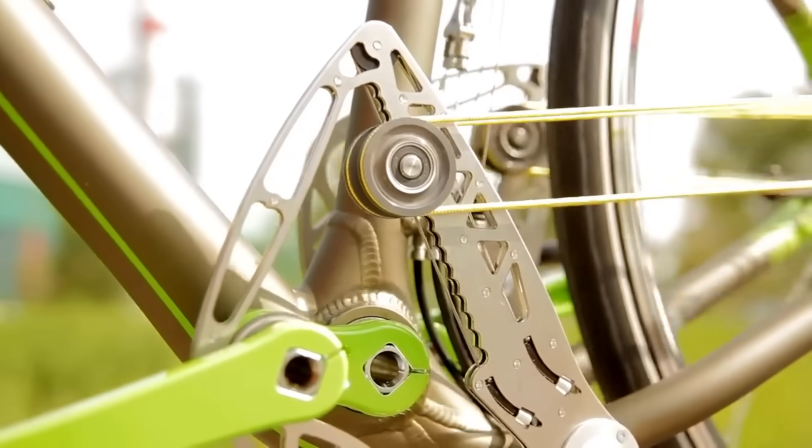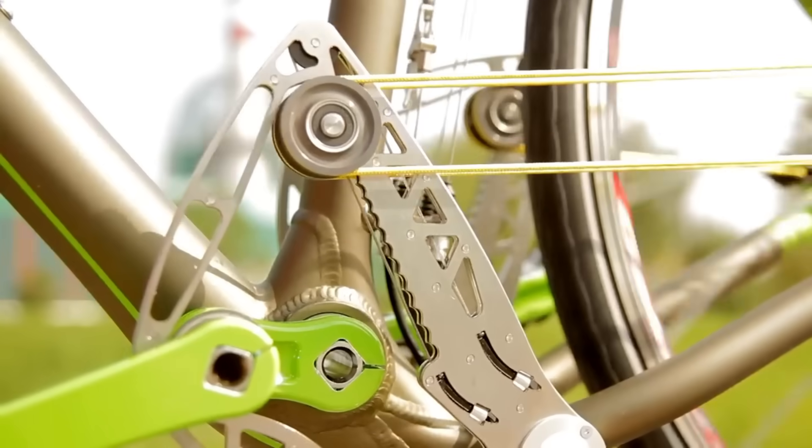There are many advantages to riding a traditional bike, but the String Bike is truly one of a kind.